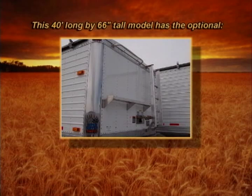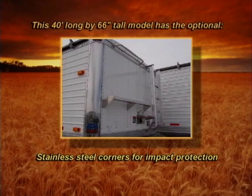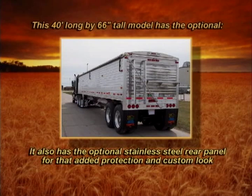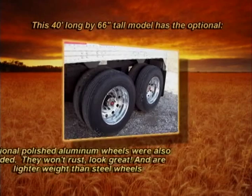Note that this 40-foot long by 66-inch tall model has the optional stainless steel corners for impact protection, front splash guards to protect the truck from flying rocks and mud from the truck's drive tires. It also has the optional stainless steel rear panel for that added protection and custom look. Optional polished aluminum wheels were also added.